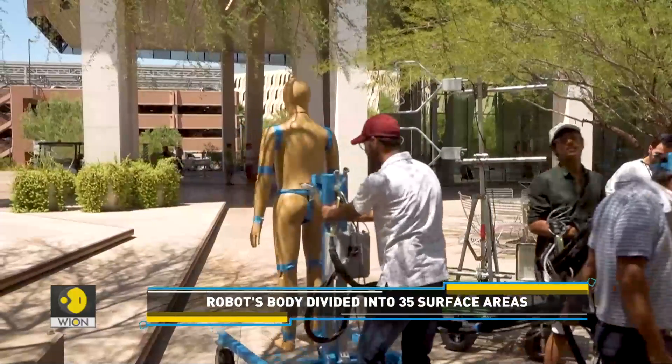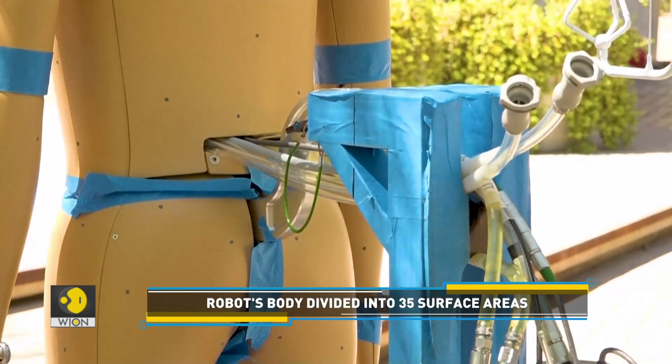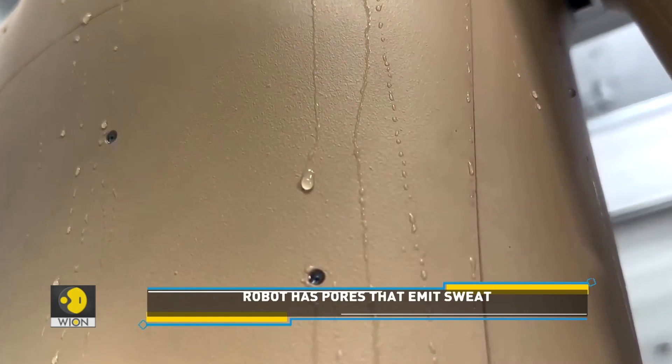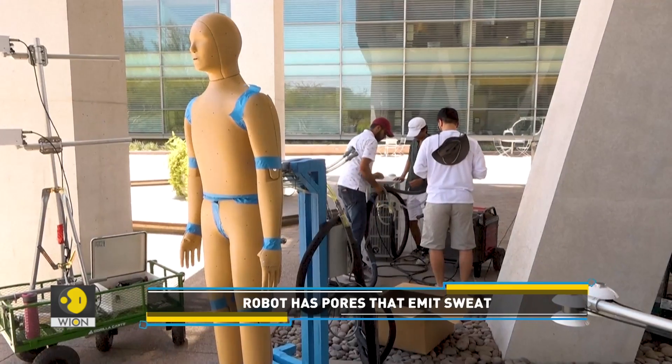Andy has 35 different surface areas and it can measure the impact of heat on each of these body parts. These areas are individually controlled with temperature and heat sensors. The pores resemble those on the human body and they produce sweat.